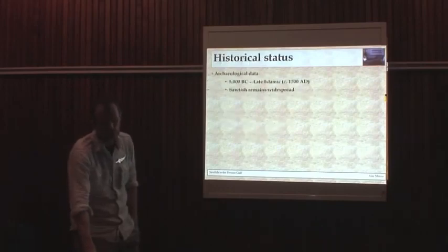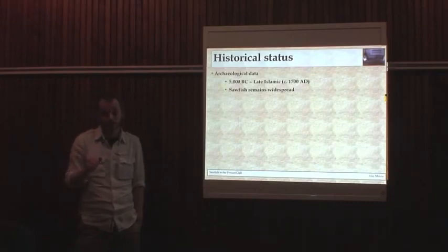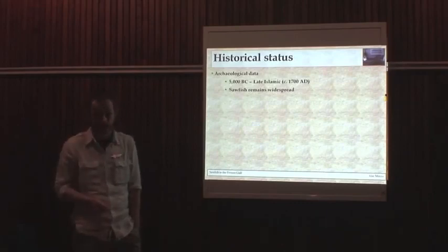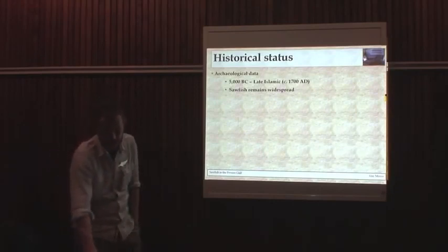Looking at historical status, the vertebrae of sawfish are very distinctive and very easily identified from the remains of other elasmobranchs. There's been some really good zooarchaeological work along the southern coast of the Gulf, documenting that sawfish vertebrae were found all along the Gulf Coast from the start of civilisation — really from 5000 BC right up until 1700 AD. So that doesn't indicate a rare species; at some sites they're actually common remains, so possibly even targeted.